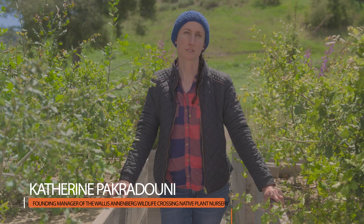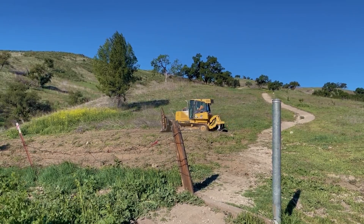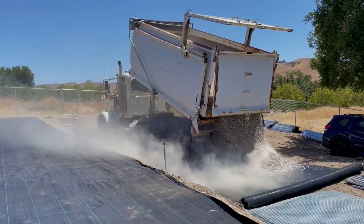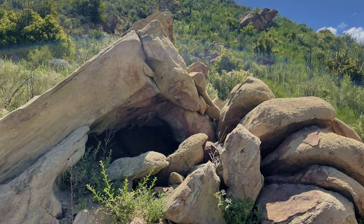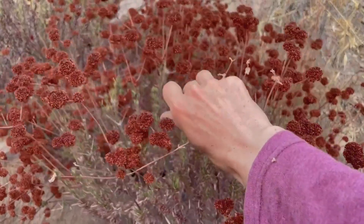I was hired back in 2022 to develop a brand new nursery here on a mustard-infested hillside, working with helpers and volunteers to develop the nursery infrastructure, but also doing seed scouting throughout all of the Santa Monica Mountains to hunt for the species we were going to be planting on the crossing — taking GPS coordinates of populations I found and doing lots and lots of seed collections throughout the hot summer months.